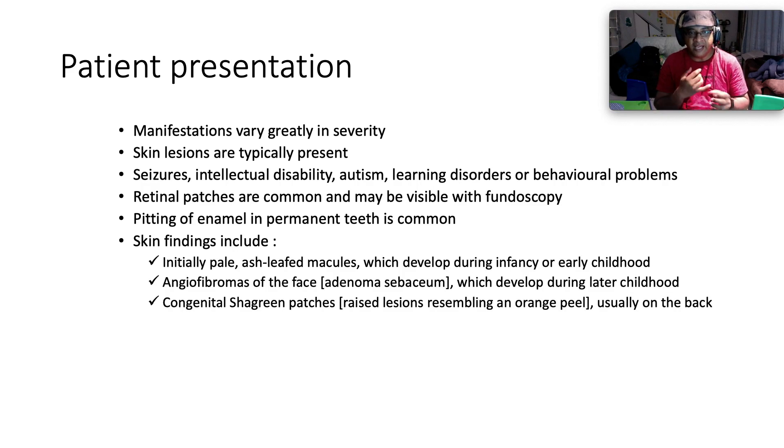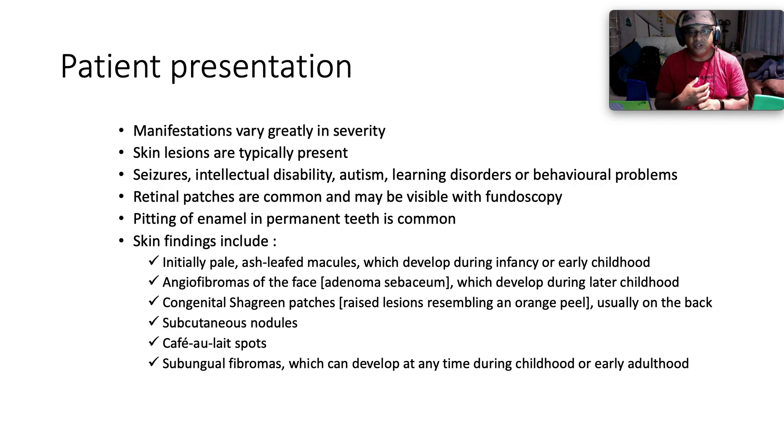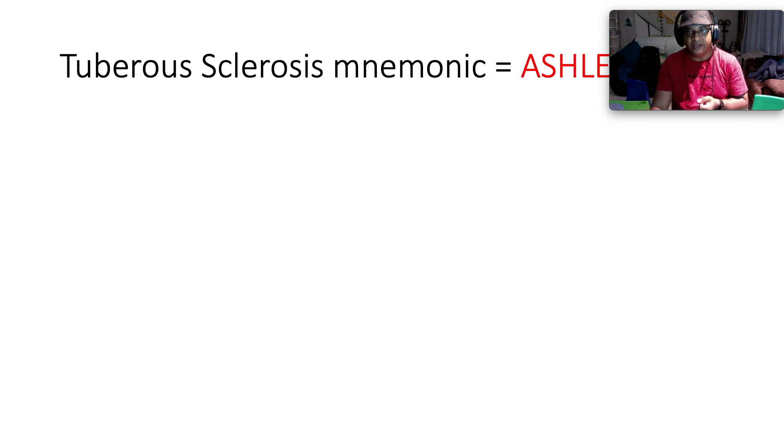Skin findings include: initially, pale ash-leaf macules which develop during infancy or early childhood; then angiofibromas of the face — more affectionately termed adenoma sebaceum — which develop during later childhood; then congenital shagreen patches, which are raised lesions resembling an orange peel, usually on the back. You can also get subcutaneous nodules, café-au-lait spots — which bear resemblance to its cousin neurofibromatosis — and ungual angiofibromas, which can develop at any time during childhood or early adulthood.